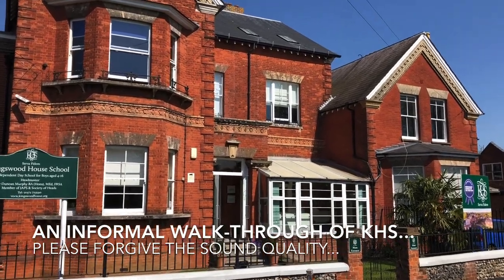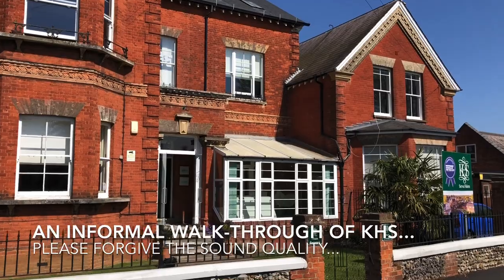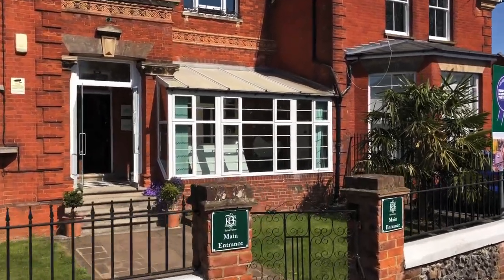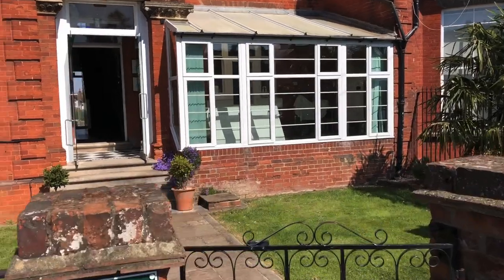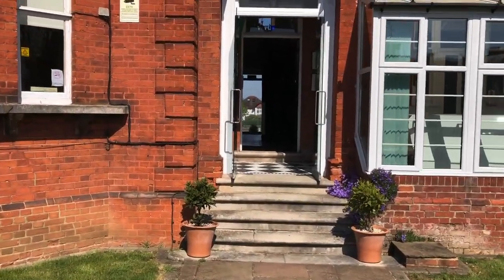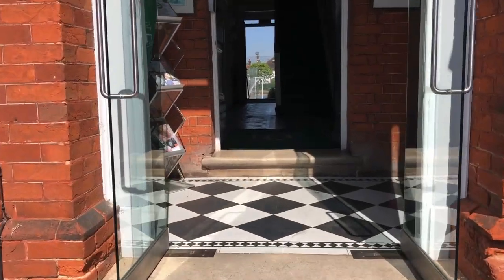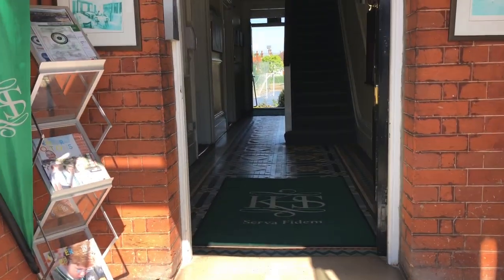Welcome to a fly-by visit of Kingswood House School. We're situated in a quiet residential suburb in Epsom, just five minutes away from the main line station which runs regular services up to central London and beyond. We also have five school minibuses which depart and return to the school at the beginning and the end of every day.